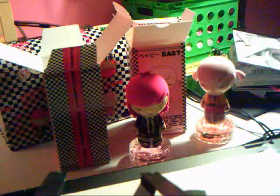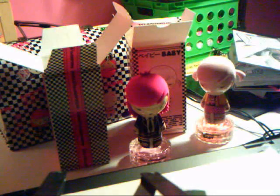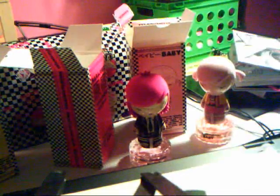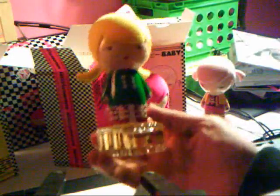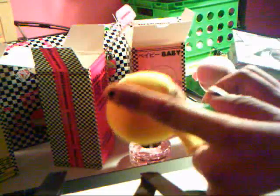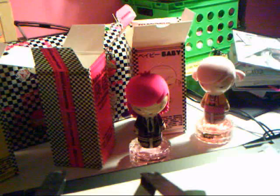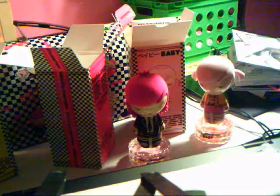Now I'll move on to G, the blonde one. This is G. She has cute little pigtails in the back. She's blonde and her head is also soft. Now for the smell — this one has more of a flowery type smell. A lot lighter and more flamboyant, I guess.